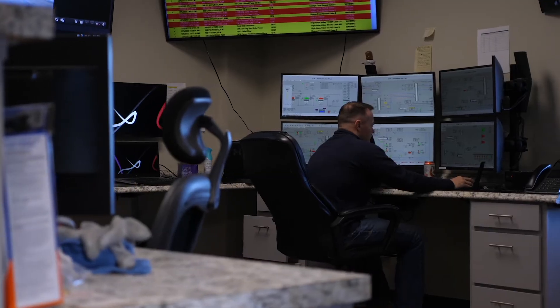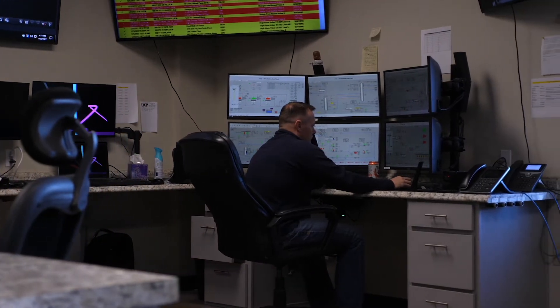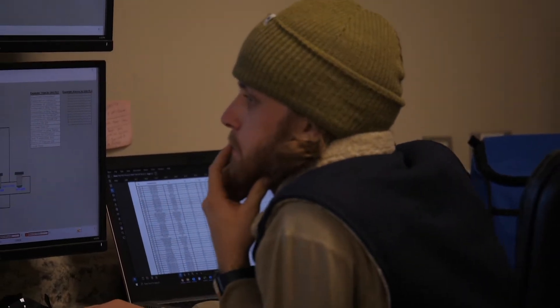This is the control room, and what happens here is all the functions of the plant — all the processes — are monitored. If it goes out of parameters we get an alarm, and the operator will make an adjustment on the DCS or Delta V screen to make sure that our process stays smooth and our product stays in spec.